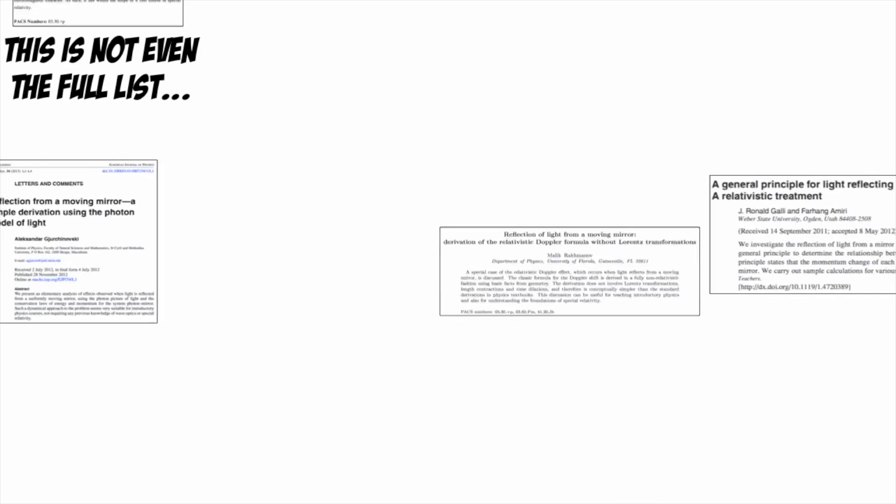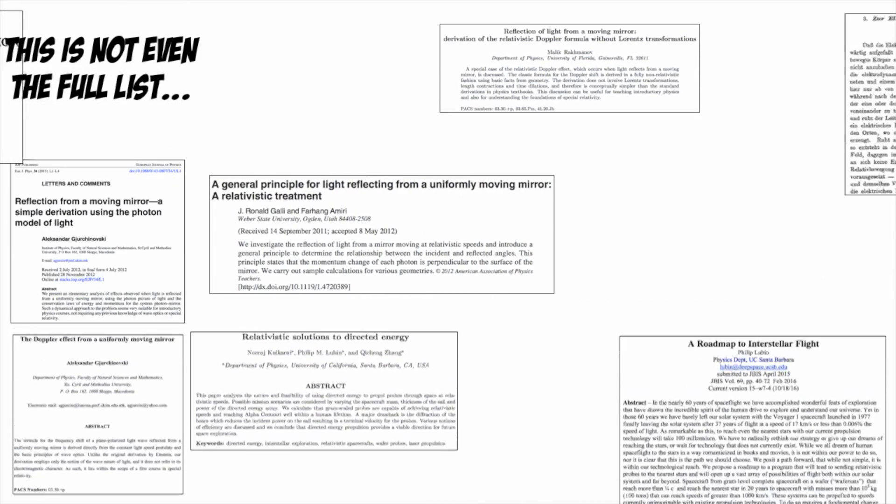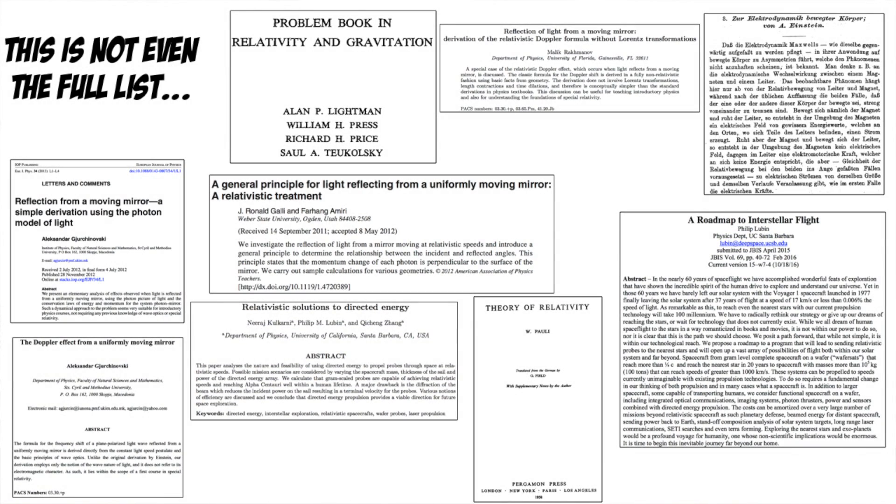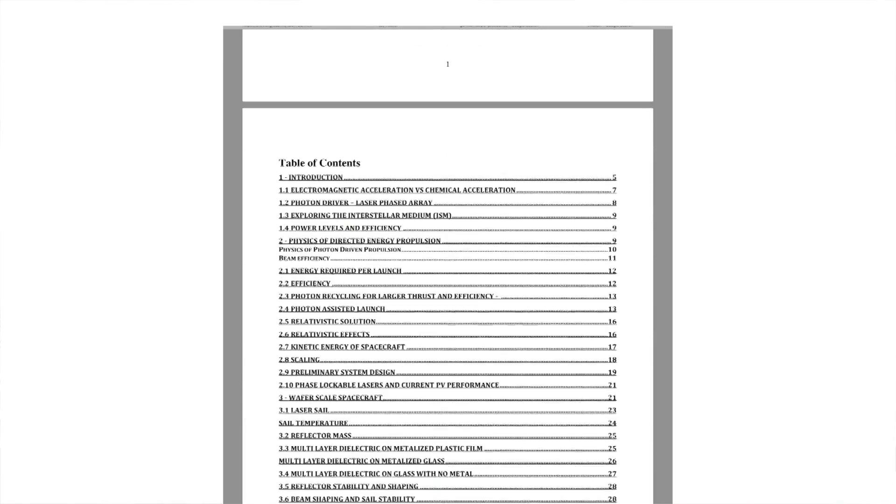It turns out there are a lot of papers calculating light bouncing off moving mirrors in all sorts of angles and configurations. But usually the focus is on what happens to the light after the reflection, and not so much what happens to the mirror in response. Of course, the Breakthrough team cares much more about the movement of the mirror — which represents their spacecraft. So one of the team members put together a comprehensive 73-page report which compiled together all of the relevant equations.